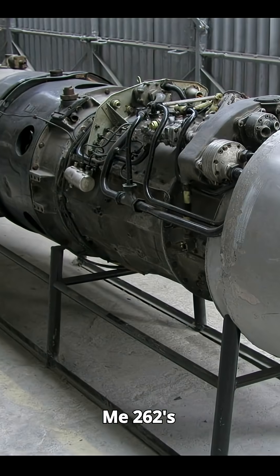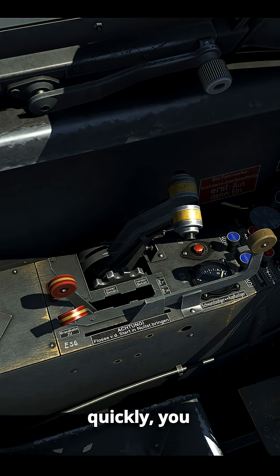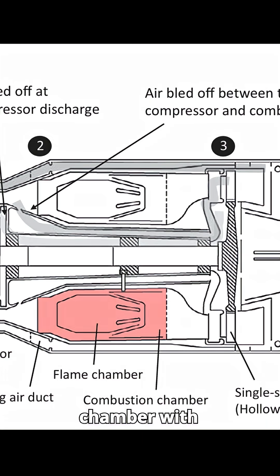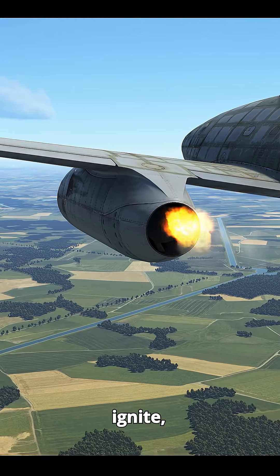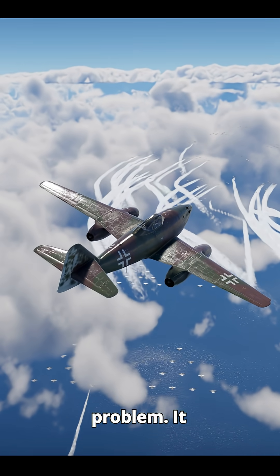The ME-262's Jumo 004 engines had a critical weakness. If you opened the throttle too quickly, you risked flooding the combustion chamber with unburned fuel. The fuel could then spill into the turbine and exhaust — a small amount would simply ignite, producing visible flames at the back, which of course is not a good thing, but not that big of a problem.